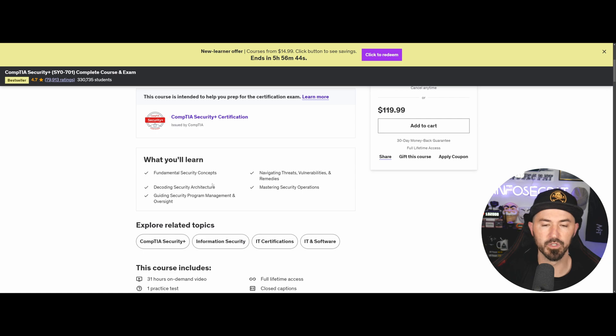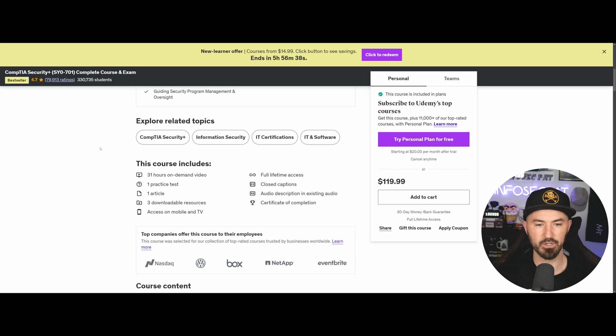What will you learn? Pretty much the same principles and things you'll learn everywhere else. It all depends on your preference. This is $120 while the others are subscription-based per month. Out of the six people I mentored, three used Jason Dion, two used CBT Nuggets, and one used ITProTV.